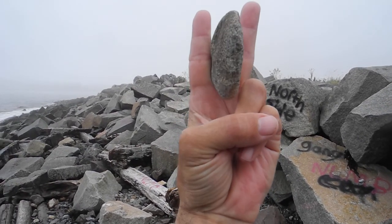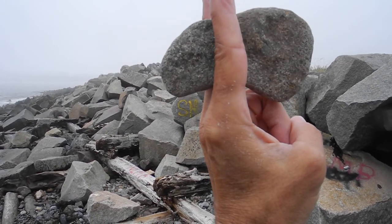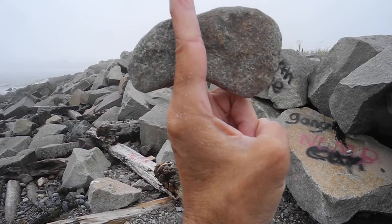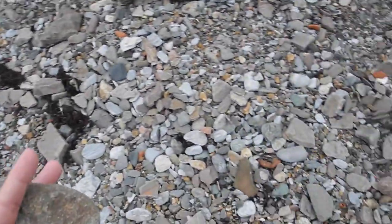This probably had an edge at one time. This is from the Archaic period, and it was lying on this beach.